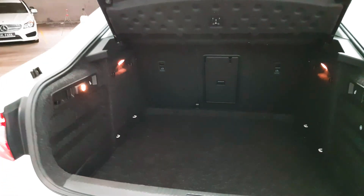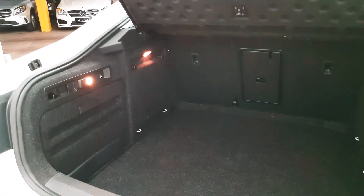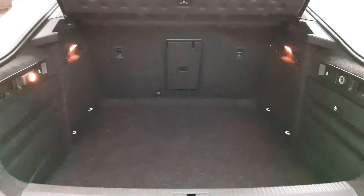The boot itself is vast. The seats will fold down on the left and right hand side. There's a 12-volt charger back here, plus lovely details and small hooks dotted around, and a first aid kit — so very useful.